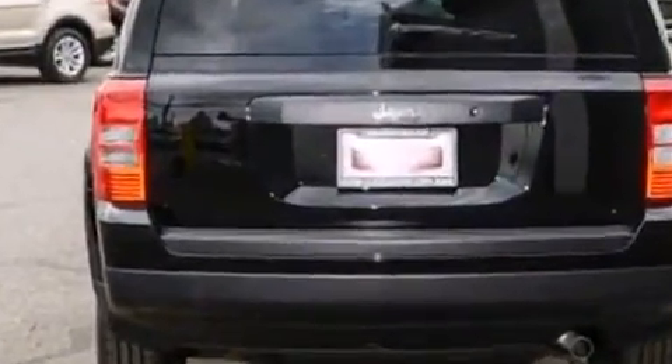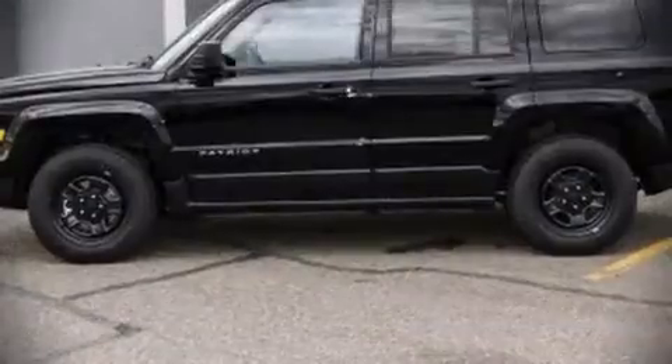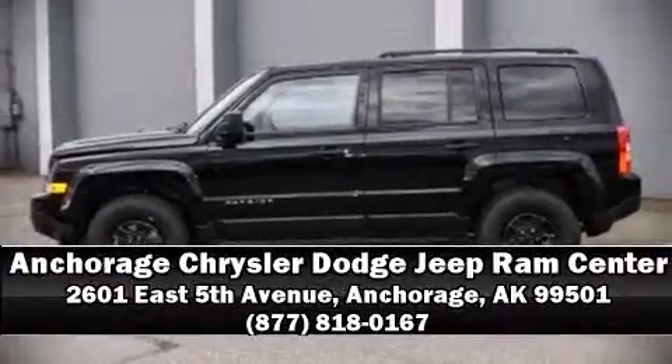The 2014 Jeep Patriot stands out as a technologically savvy innovation, keeping you better connected to the road. Stop by our dealership or give us a call for more information.